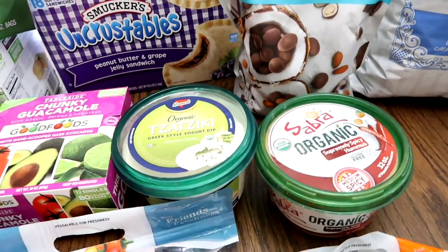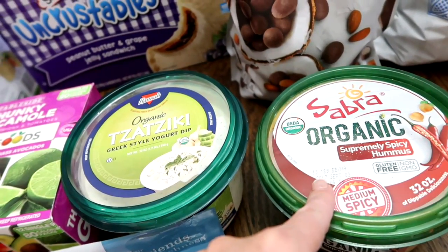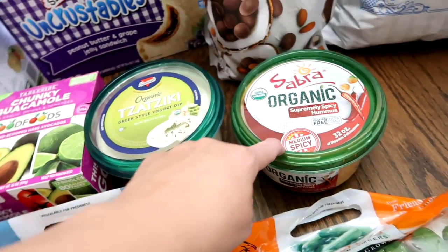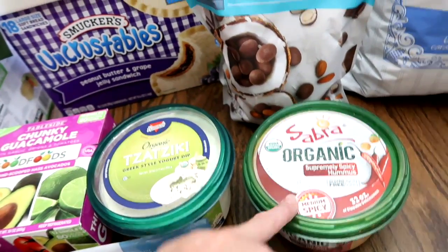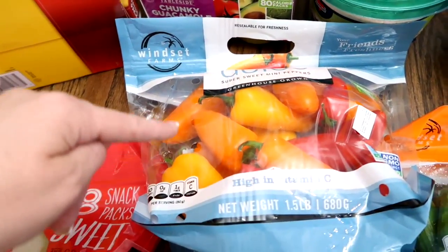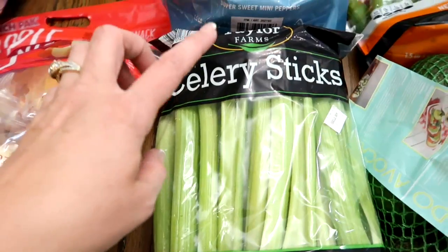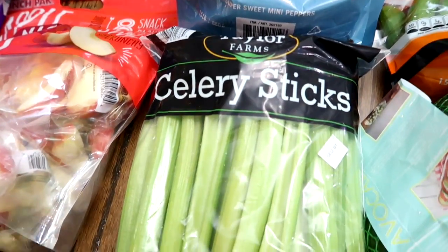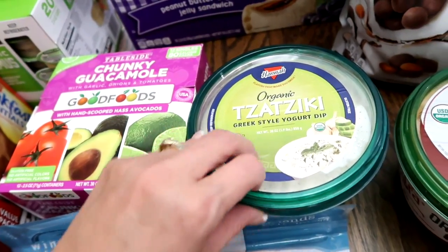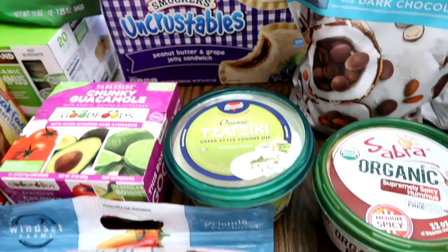To dip our tortilla chips and sea salt crackers in, I grabbed this organic hummus — supremely spicy. It's not too bad; it's medium spice like it says, but it's really good. Derek will absolutely love this. I got it to go with the chips or the super sweet mini peppers — he could dip and crunch on those. I also bought some celery to go along with that. I grabbed these to go with the Greek style yogurt dip — I have never tried this but I'm actually really excited to give it a whirl. We could share that with the family.